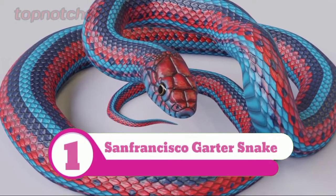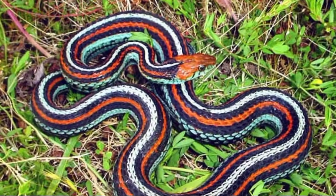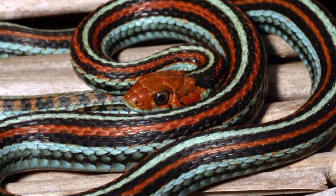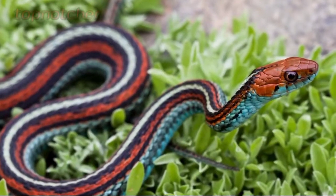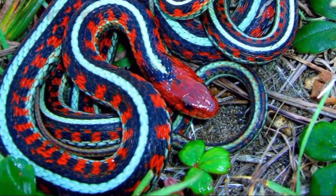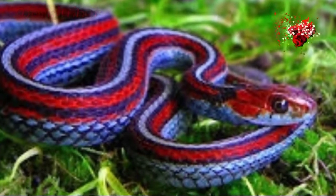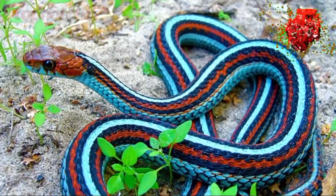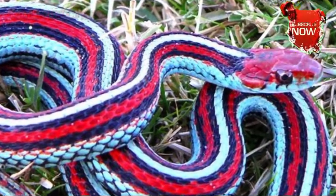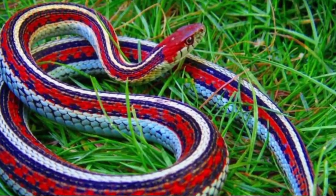Number 1: San Francisco Garter Snake. Some people consider the San Francisco garter snake to be the most beautiful snake species in the world — that is of course subjective, but it's a stunningly beautiful snake, known for the bright turquoise stripes that run alongside deep coral and black. Unfortunately it's also an exceedingly rare sight. This snake is on the endangered species list, with perhaps as few as 1,000 to 2,000 adults remaining on Earth.